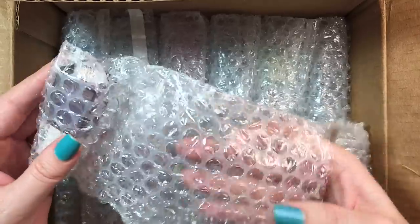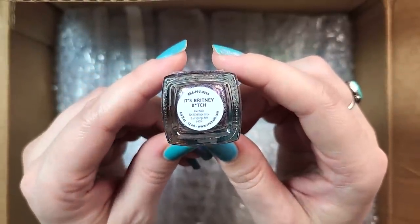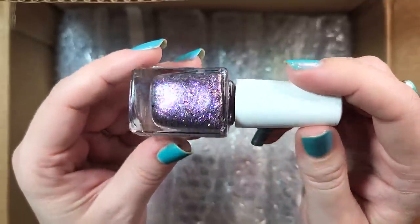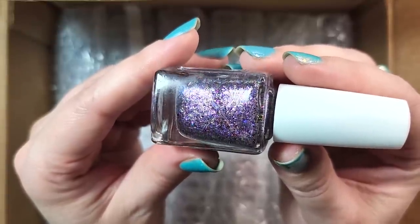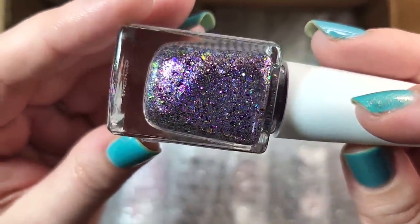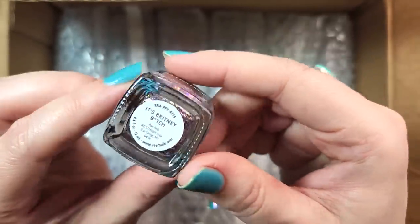Up next, this looks like a beauty. It's Aurora, and this one is called It's Brittany B. This one is a Polish Pickup exclusive as well. This is beautiful — this is right up my alley, it's purple. There are metallic flakies in here, there are iridescent flakies as well. This is a beautiful combination and I'm pretty sure I don't have this one. You can see some iridescence as well as those multi-chrome flakies. Beautiful combo. So that was Aurora It's Brittany B.